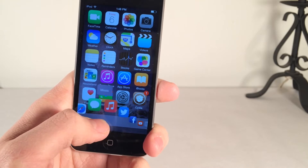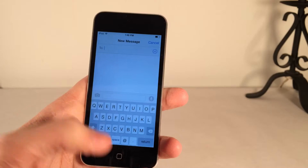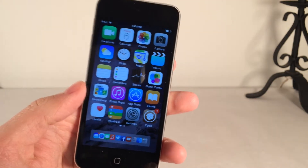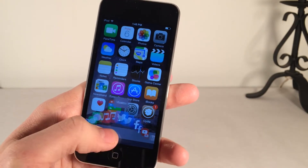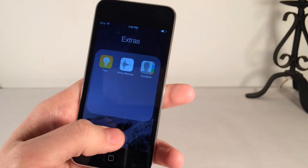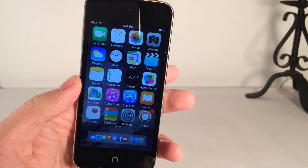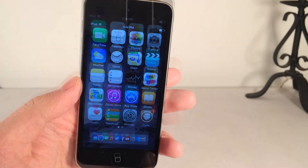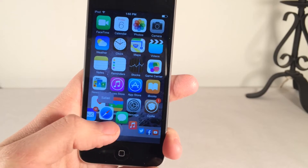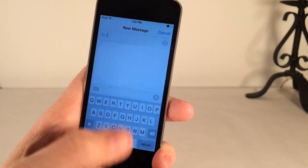If you want to open up an application, all you have to do is let go on that particular app and it will open it. The dock found in OSX has been completely redesigned for touchscreen devices. You can also have folders down here. It's a really great concept — just to have something so fluid and intricate, being able to port something like this over to iOS and have it work so well is very impressive.